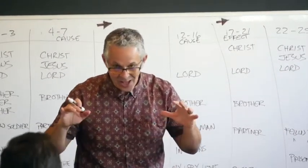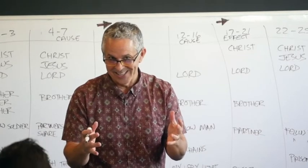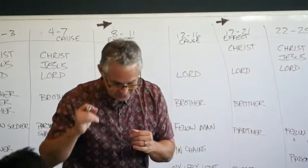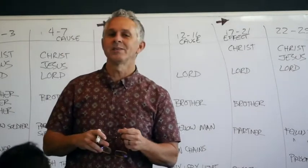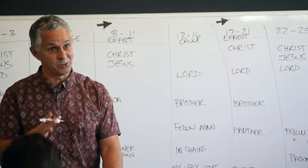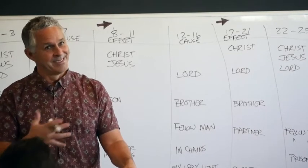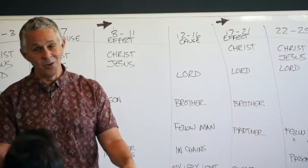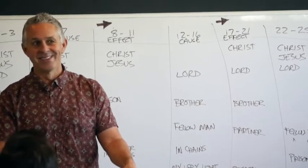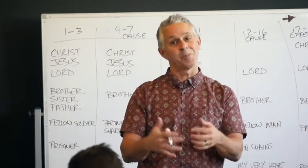The last thing we were looking for was contrast. Do we have any? And here's something I want you to look for — I only want you paying attention to big 'buts.' What constitutes a big 'but'? A capital letter — only 'buts' that start sentences or paragraphs.